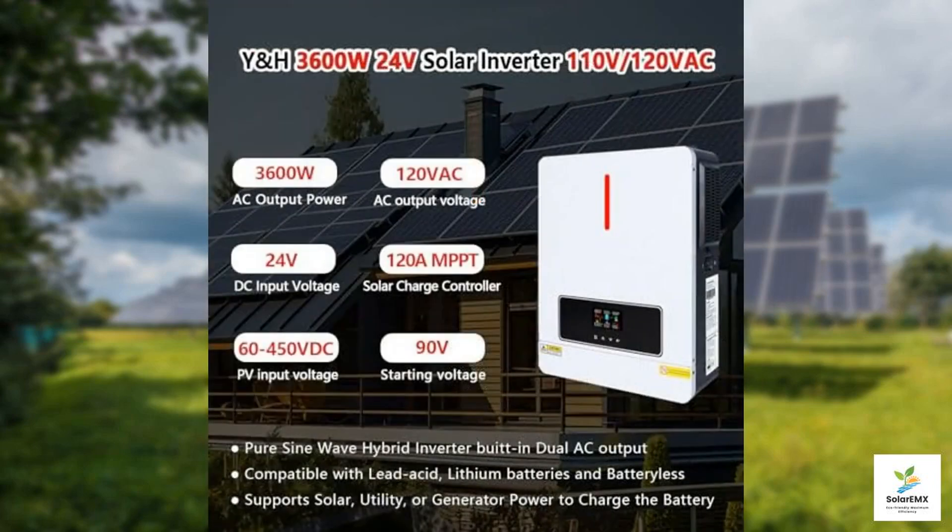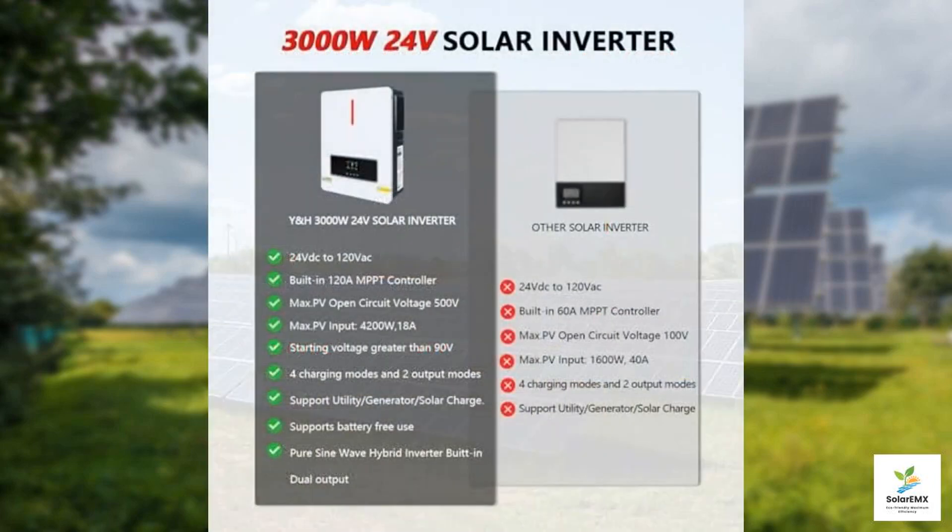What sets the YNH inverter apart is its pure sine wave output, which means it produces a smooth and consistent power supply. This is crucial for powering sensitive electronics, ensuring that appliances like laptops, televisions, and other devices function without interruption. Whether you're at home or on the go, this inverter provides reliable energy with minimal risk of damage to your valuable equipment.